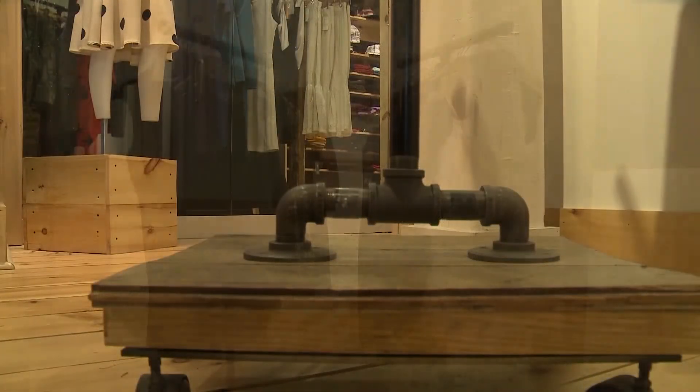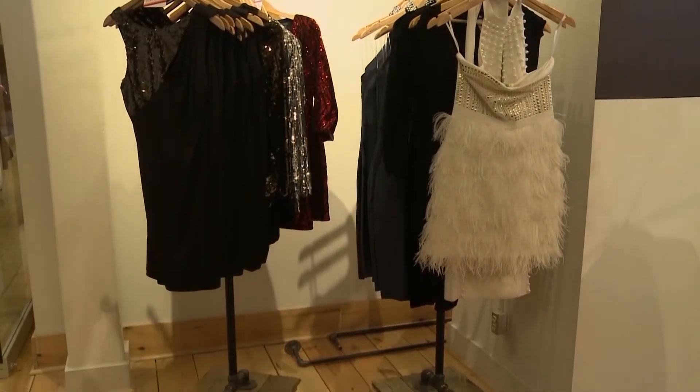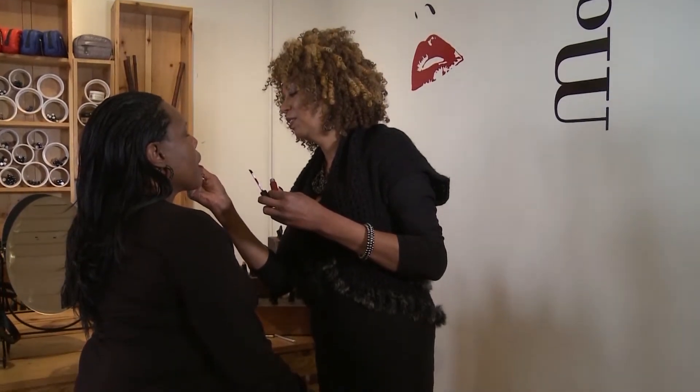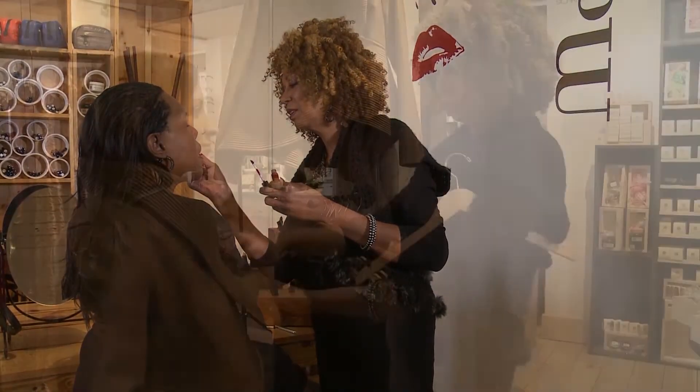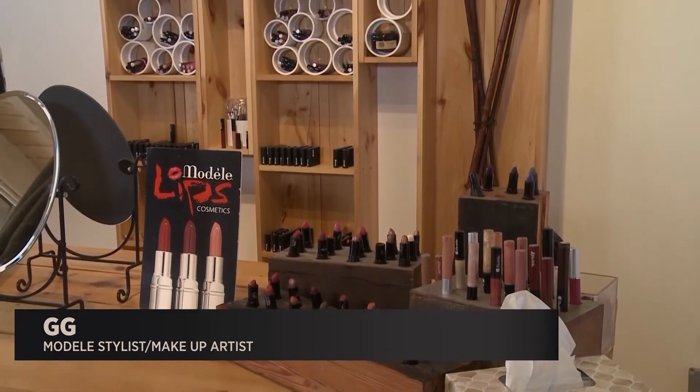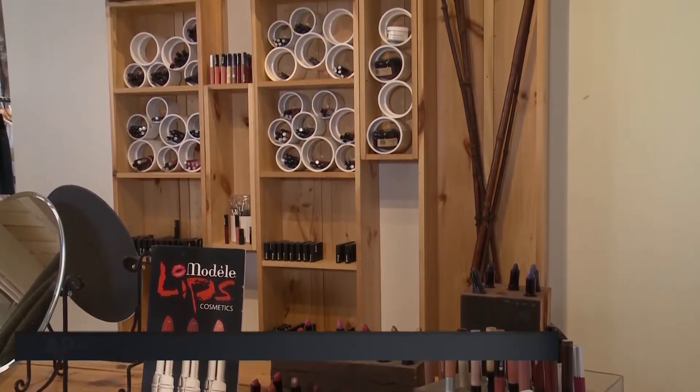Some of those repurposed items were used to make one-of-a-kind mannequin displays, showing off signature pieces from Odell Dress. Gigi, a personal stylist and makeup artist at the store, loves explaining the history of the location to customers, as well as giving them an unforgettable shopping experience. She says she likes giving them that individual customer service.